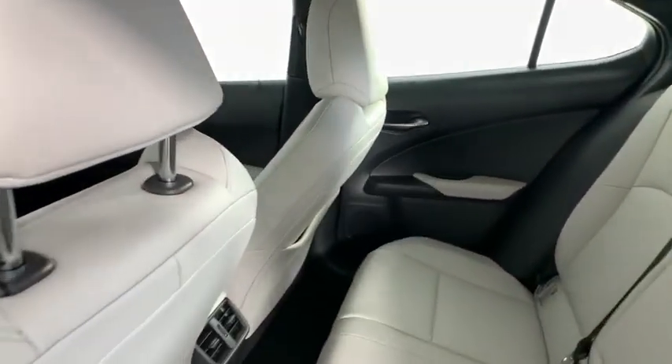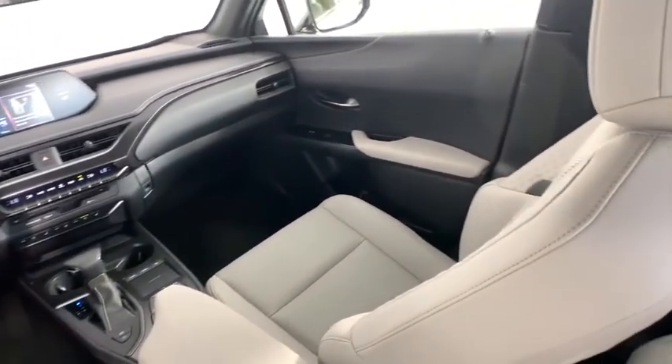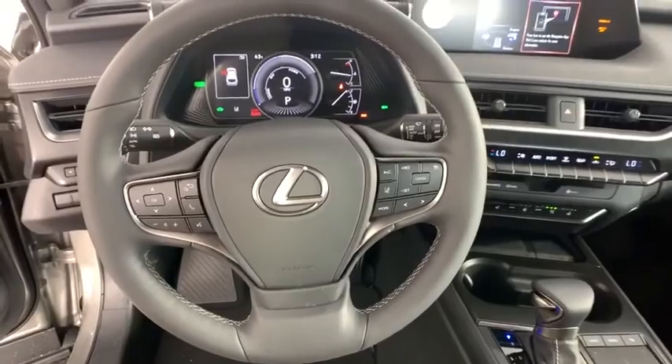All-wheel drive, leather-wrapped steering wheel, Bluetooth, power steering, adjustable steering wheel, keyless start, floor mats, aluminum wheels, four-wheel disc brakes, cruise control.